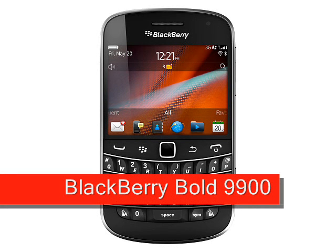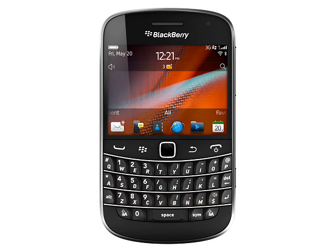Looking like just about every other classic BlackBerry design, but this time with a touchscreen, the BlackBerry Bold 9900 represents an evolution rather than a revolution.